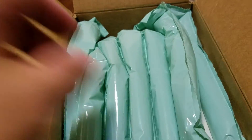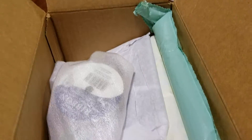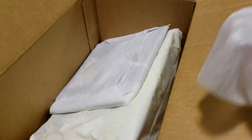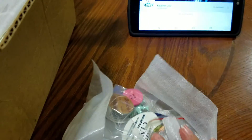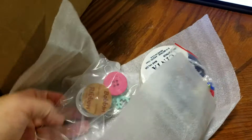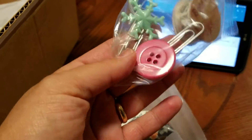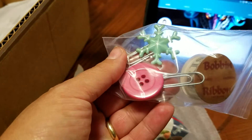She's got her information on the back — sorry, shouldn't have showed that. But this is what she sent me in her giveaway. She sent me these cute little paper clips — aren't these adorable — the button and the snowflake.